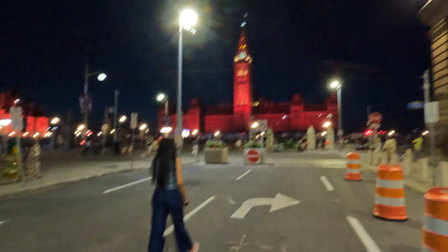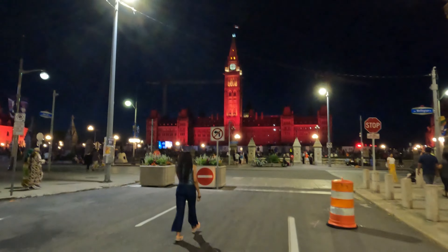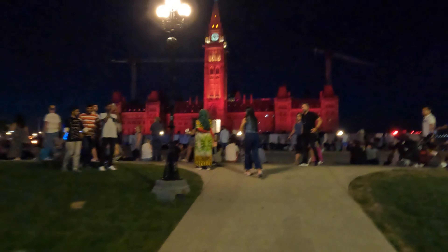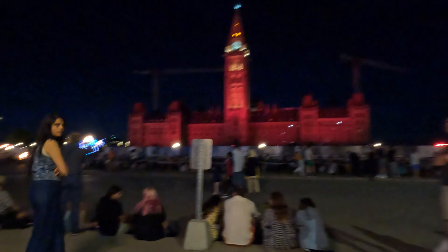Downtown Ottawa is dominated by government buildings. It is bordered by the Ottawa River to the north, Rideau Canal to the east, Gloucester Street to the south, and Bronson Avenue to the west. Experience the amazing sights and sounds of the capital city at night.